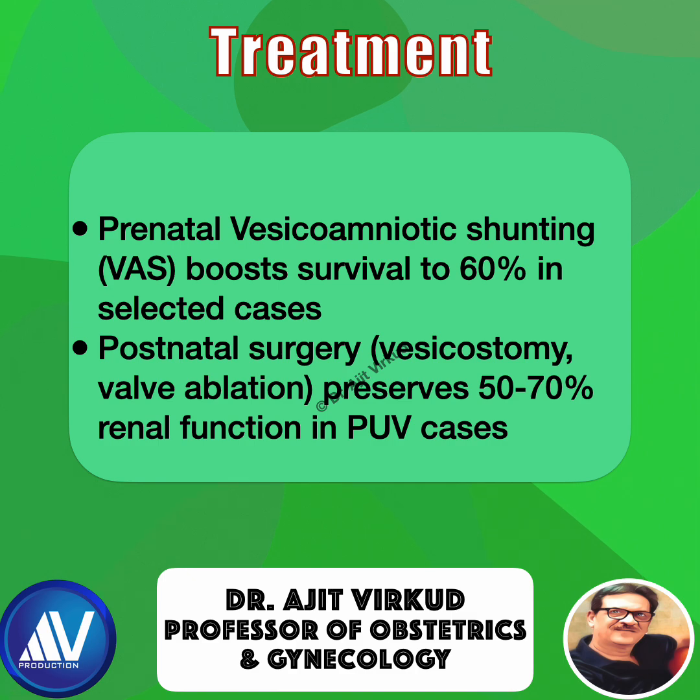However, there is a risk of preterm birth — mean gestational age at preterm birth being 28 weeks — and long-term renal impairment, with 40 to 60% needing dialysis or transplant. Postnatal surgery, including vesicostomy or valve ablation, preserves 50 to 70% renal function in posterior urethral valve cases.